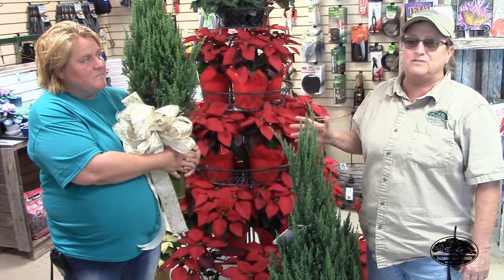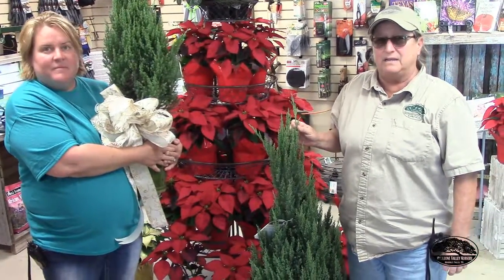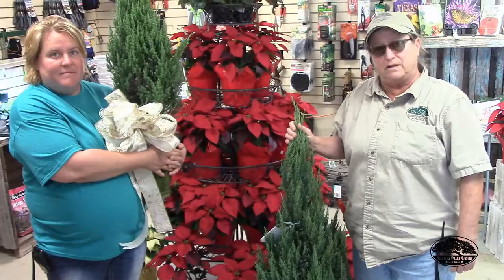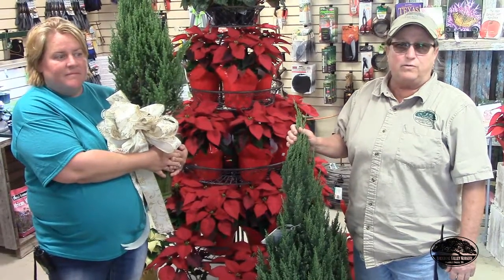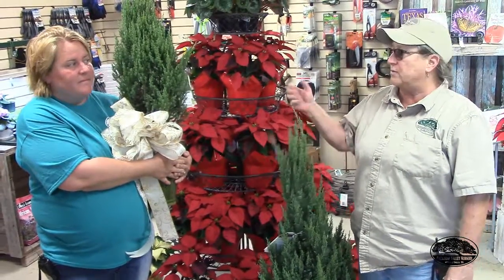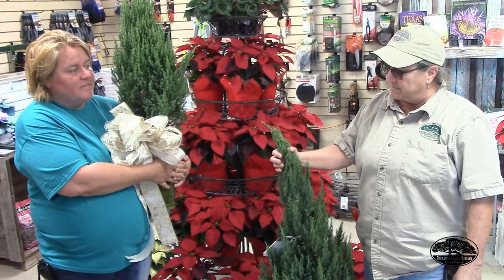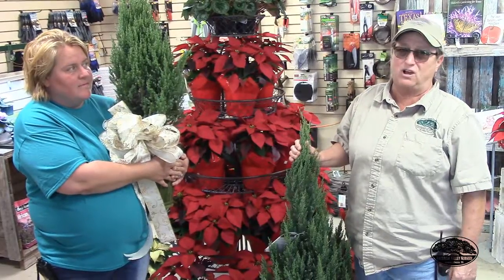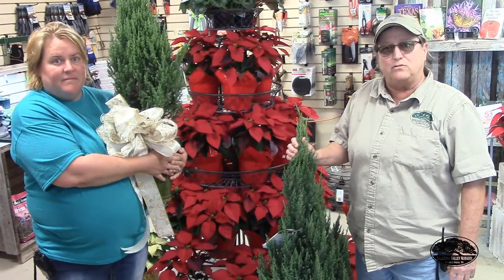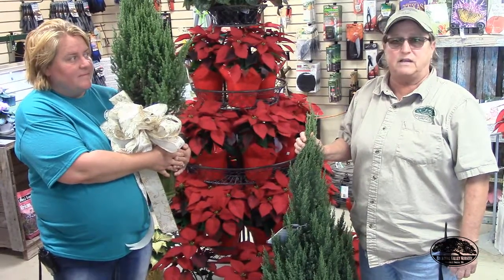Wait until almost the last minute to bring them inside. I would say the longest time they should be spending inside is about a week; four days is even better if you want it to live. There is a way to extend the health of your tree inside — we will be carrying a product called an anti-transparent that you can spray on the foliage and it will seal the moisture inside the tree. The biggest problem with living Christmas trees is that your house is dry and it dries out the needles, and the tree can look pretty bad going back outside to be planted. Spraying it with the anti-transparent will let it spend more time inside for you.